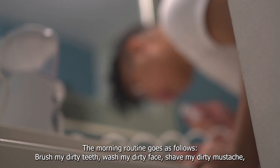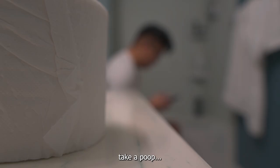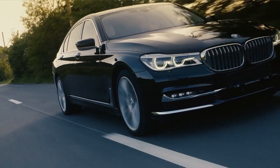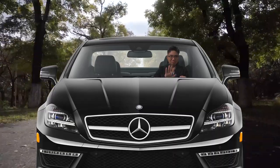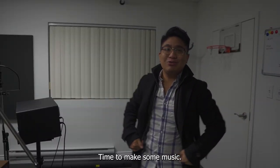Okay, time to make music. The morning routine goes as follows: brush my dirty teeth, wash my dirty face, shave my dirty mustache, take a poop, look for that swaggy outfit, fix my hair. Time to get to work. Damn jaywalkers. Time to make some music.